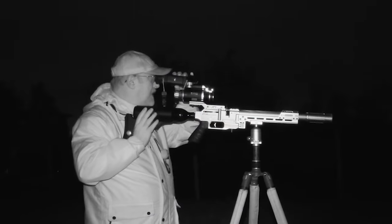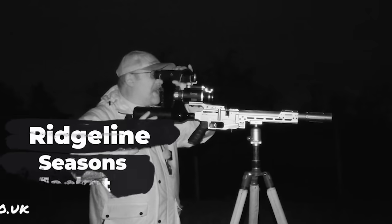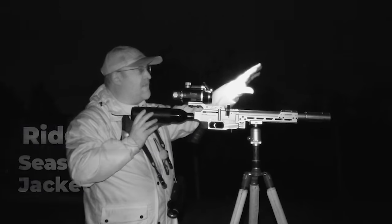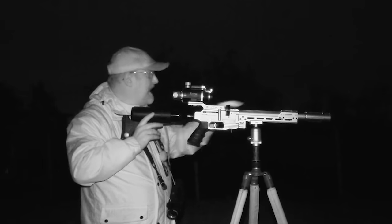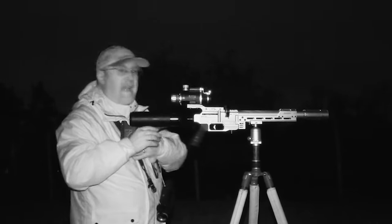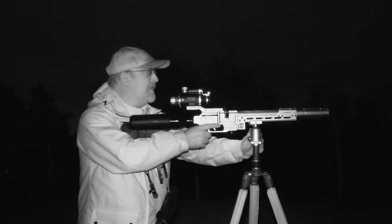I'm standing now where the shed used to be and all the muck's been cleared away — I'll tell you what, I'm glad I'm wearing wellies. I can see some rats inside the empty shed. I can see them underneath the shed as well, and I've even seen some on the left, although I'd have to shoot through some chicken wire, and a few on the right as well. I think I'm surrounded here — let's see how we get on.